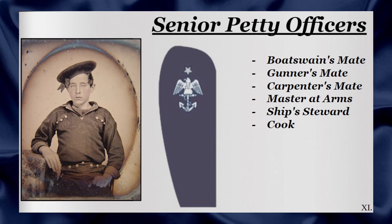The Boatswain's Mate, the Gunner's Mate, Carpenter's Mate, Master at Arms, Ship Steward and Cook would all be senior petty officers. The rank's responsibilities would include directing ship repairs, gunnery drills, ship combat and other activities. The rank would be represented by a star, an eagle and an anchor on the upper sleeve of the right arm.